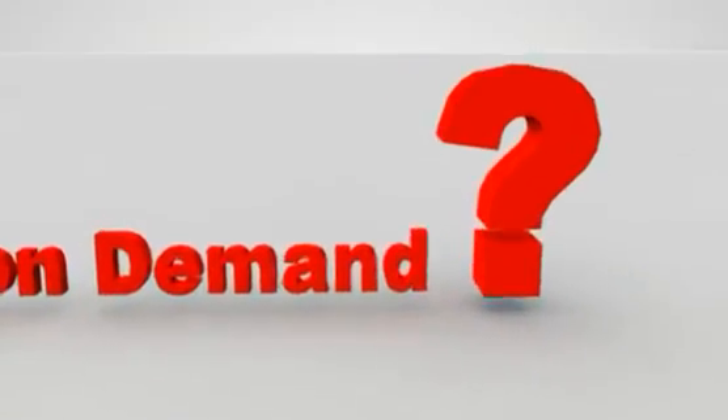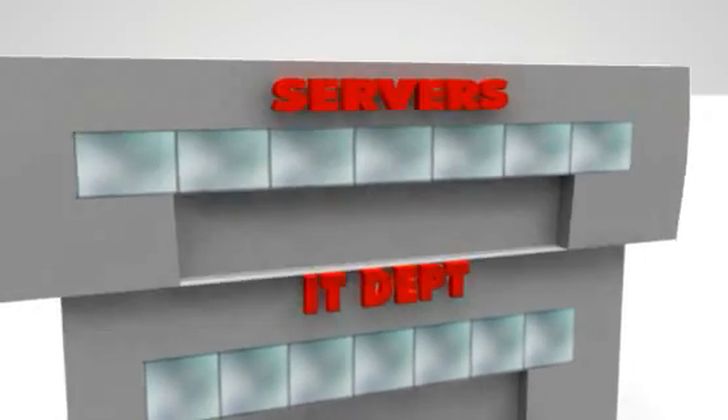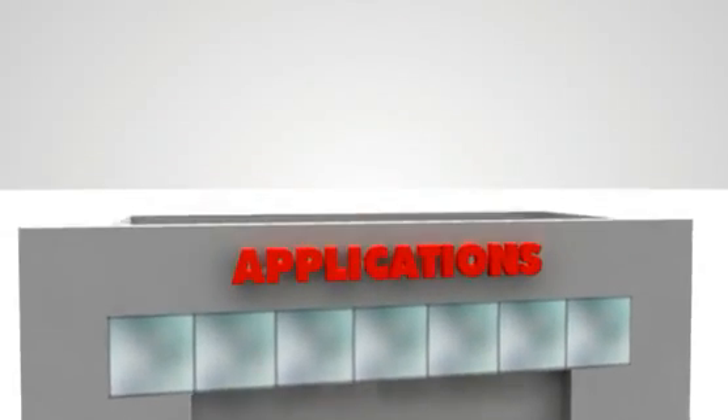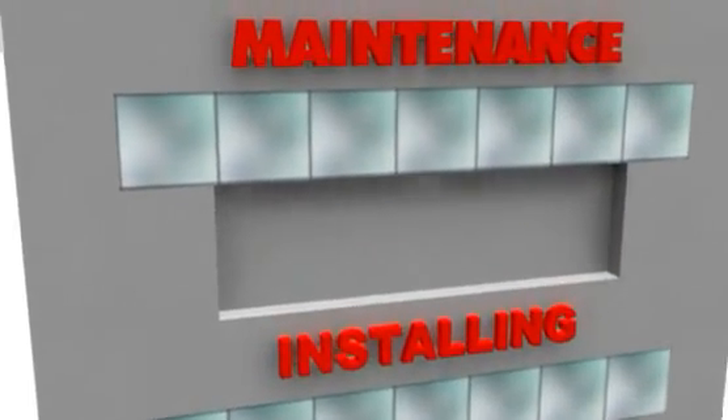In the past, you had to work with a dedicated IT team, spend a lot of money up front buying servers and storage, provide security, decide on what business apps to use, and spend valuable IT resources installing, maintaining, and supporting your IT infrastructure.